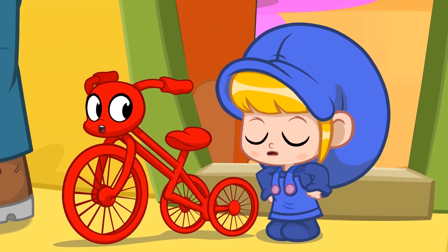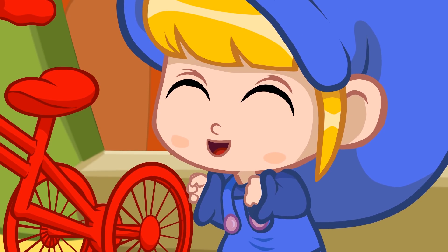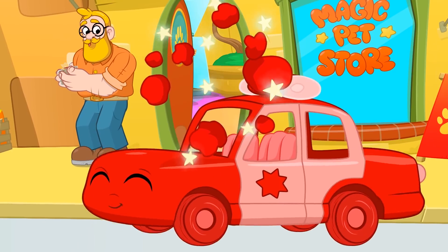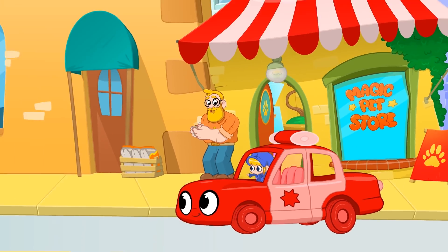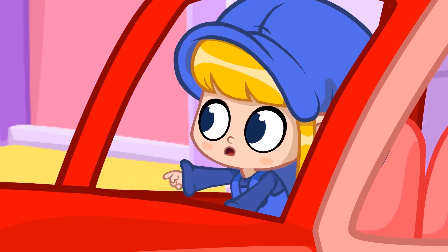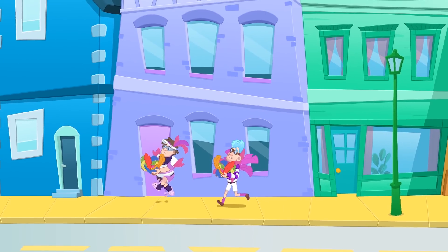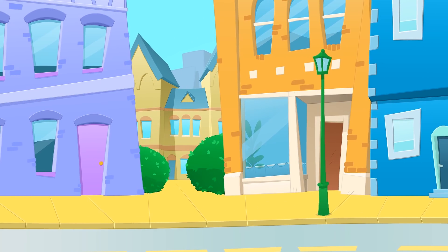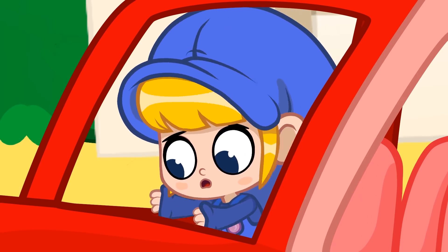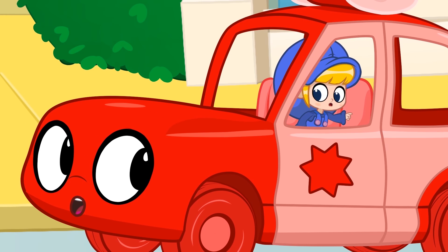Joystick! Not fast enough! Morphle, morph into a super fast police car! Hey! There they are! Oh no! Run! Where have they gone? I'm sure they went this way! Look, Morphle! They're behind us now!